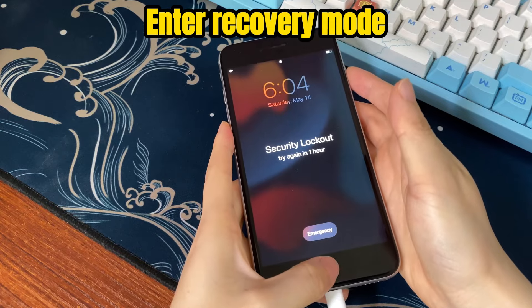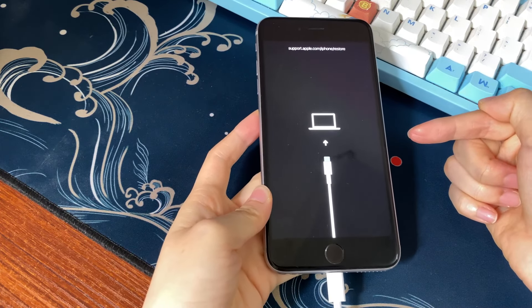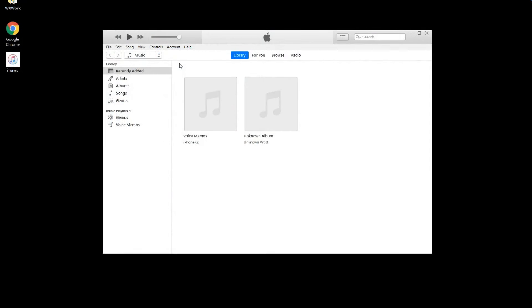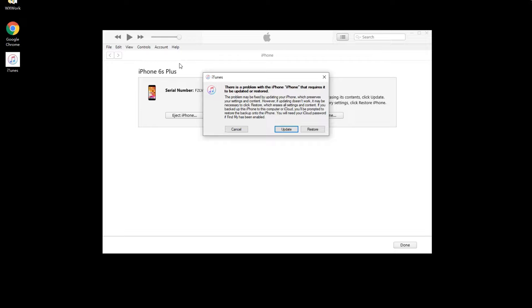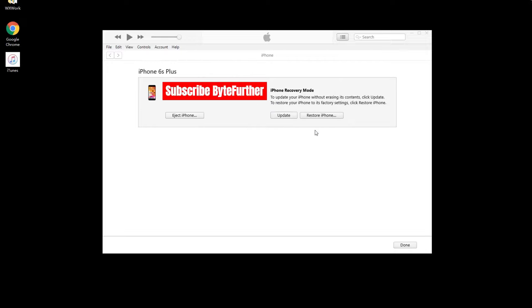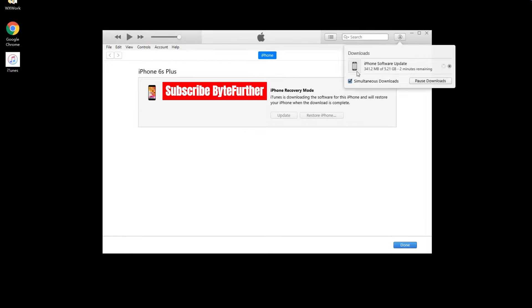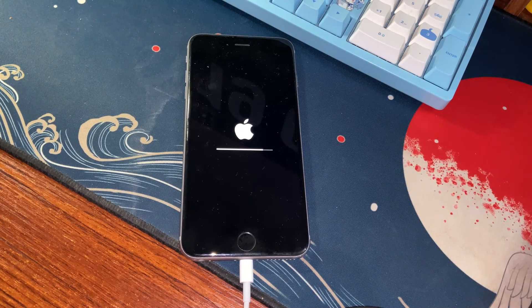Follow the steps for your specific iPhone model to get into recovery mode. Then go to your computer — iTunes or Finder will quickly detect your phone and send a message asking if you'd like to update or restore. Click the Restore button, followed by the Update and Restore button, and continue following the on-screen steps. iTunes or Finder will download the latest iOS software, then extract the firmware and install it on your unavailable iPhone. On your iPhone, the unavailable message will disappear, and an Apple logo will appear with a progress bar underneath it.